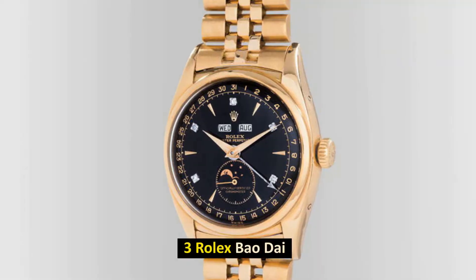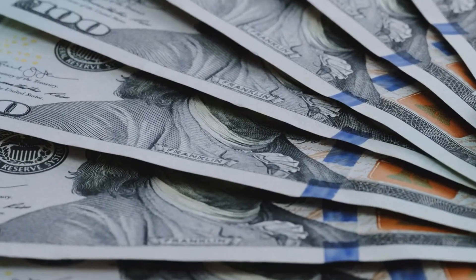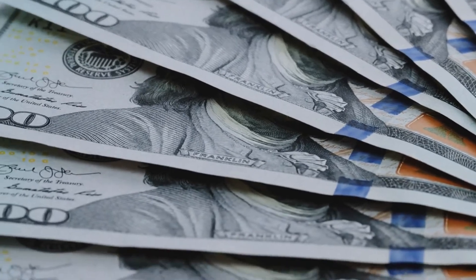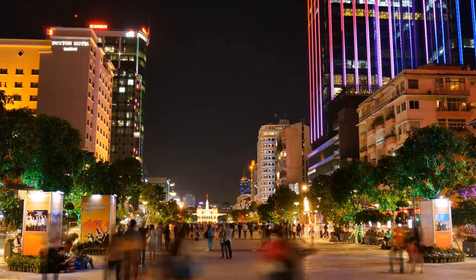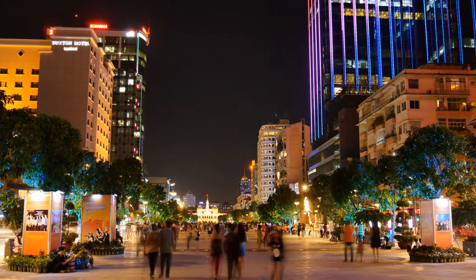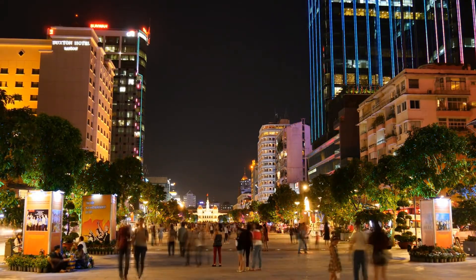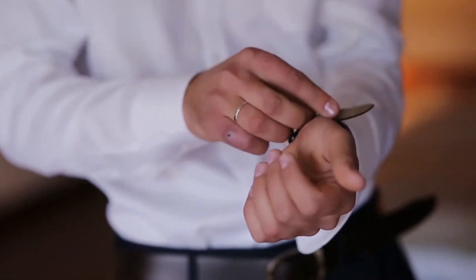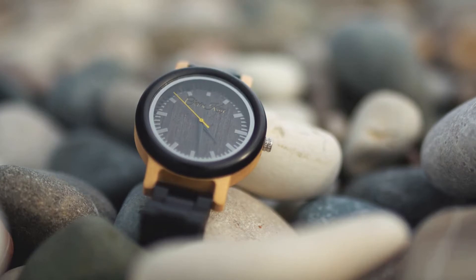Number 3: Rolex Bao Dai. Sold for $5.1 million in May 2017. This particular Rolex Reference No. 6062 was initially sold to the Nguyen Dynasty's final monarch in Vietnam in the year 1954. It was the most costly Rolex watch that had ever been produced at the time. Because of its magnificent gold case and its black dial, this Rolex watch is not only one of the rarest but also one of the most identifiable models in the company's history.